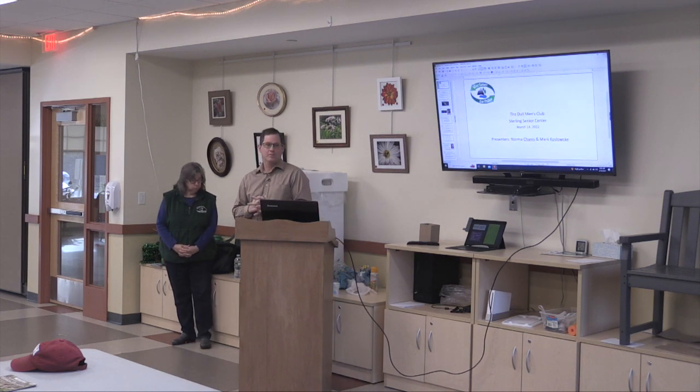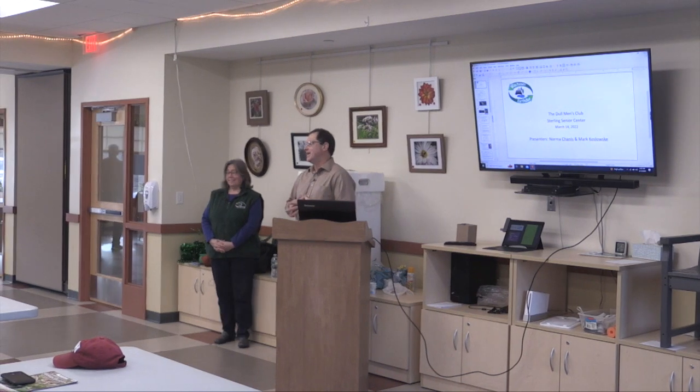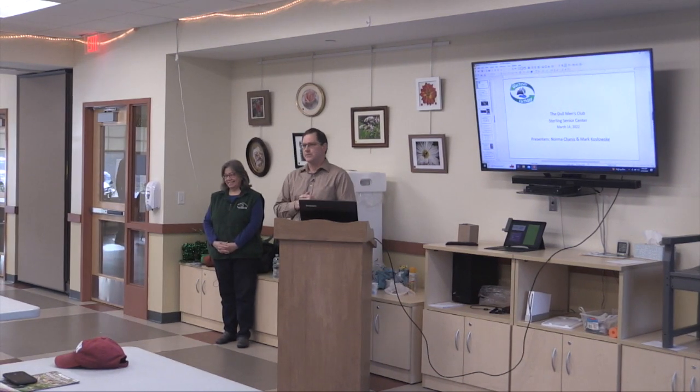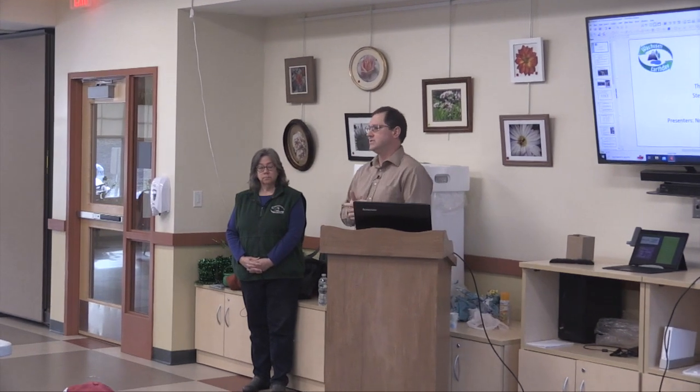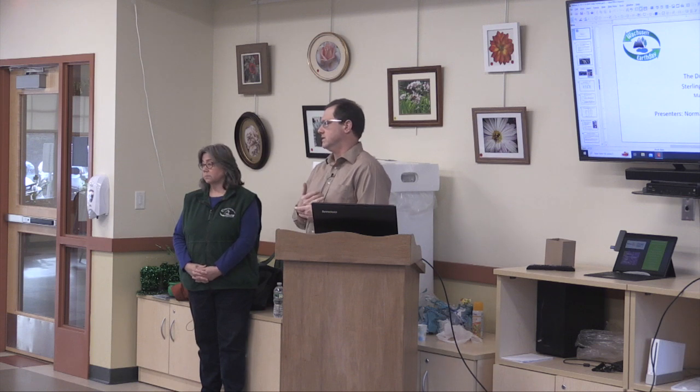Thanks to Paul Cormier for inviting us back to the Sterling Senior Center to talk to the Dull Men's Club — Dull Persons Club maybe it should be called. Last time we were here was back in May of 2022. Some things have changed since then in the recycling landscape and our operations. Norma, Janus, and myself will walk you through what's going on and some of the things we encounter at the recycling center that can impact what you do in your homes and on your curbside.